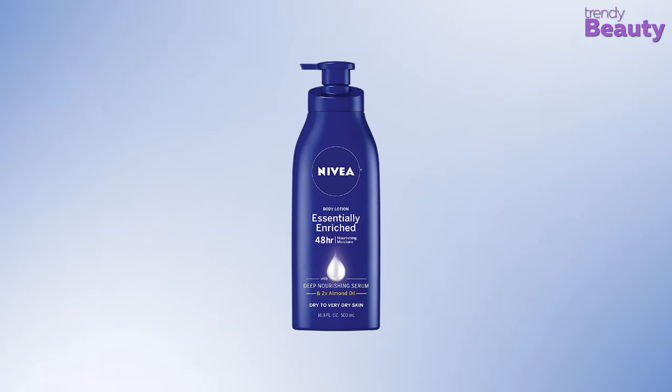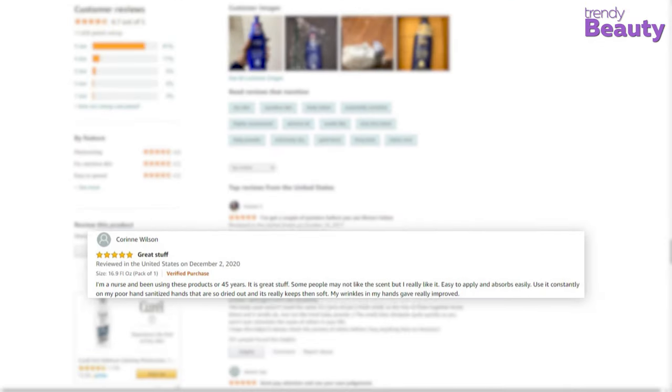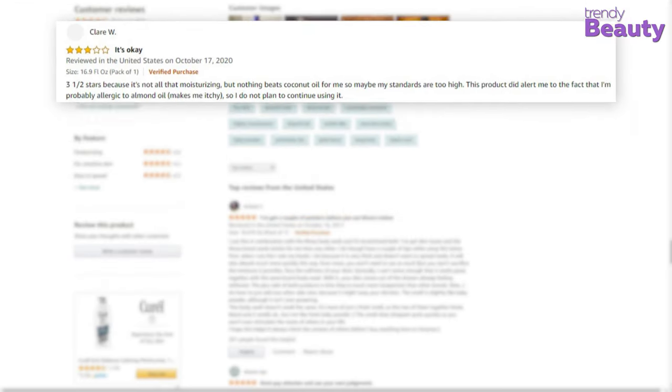Nivea Essentially Enriched Body Lotion has gained a huge number of reviews and ratings from its users on Amazon. According to the reviews, this lotion moisturizes skin quite well and it makes your skin soft, but some of the users complain that the product has a really strong smell.